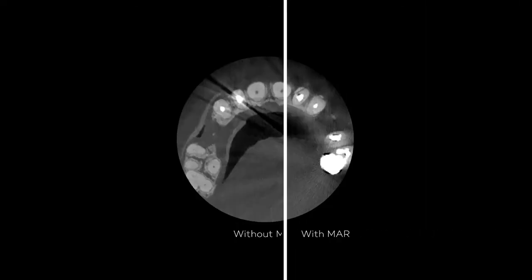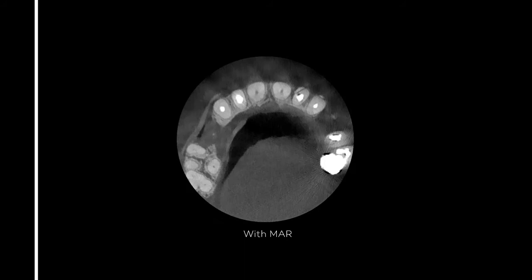CSMR is a metal artifact reduction algorithm that helps eliminate the metal artifacts you see when you take images of implants, crowns, metal crowns, and bridges, which make images very tough to read and interpret.